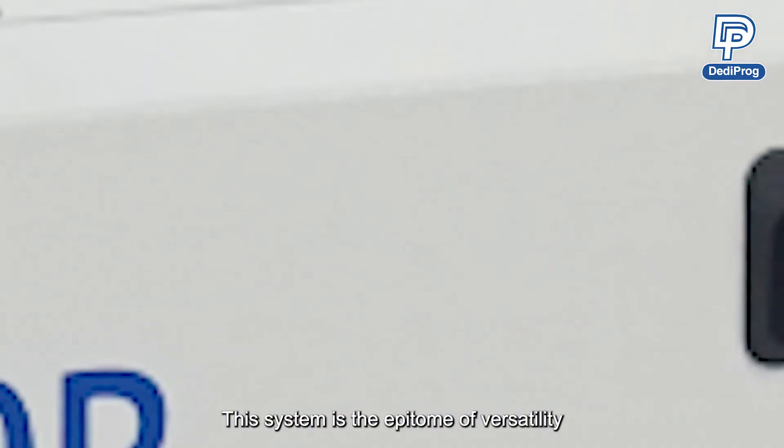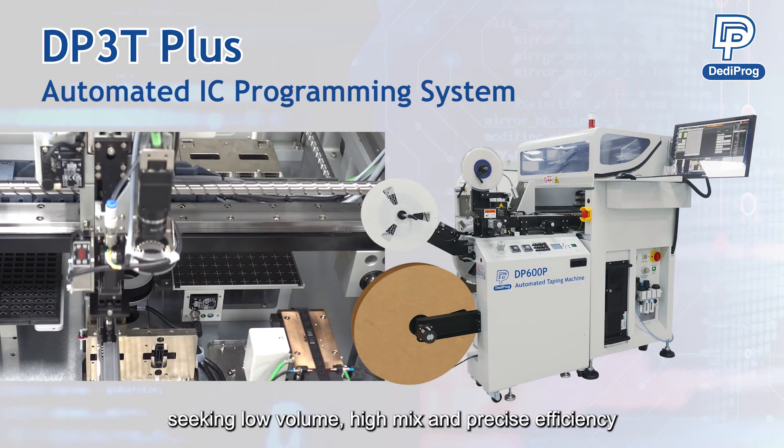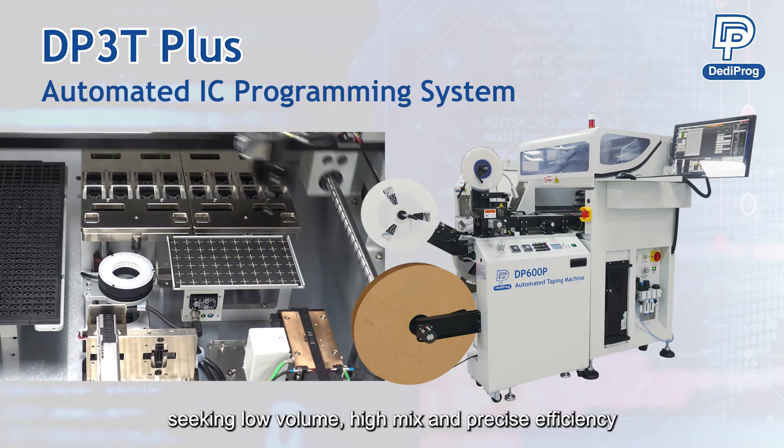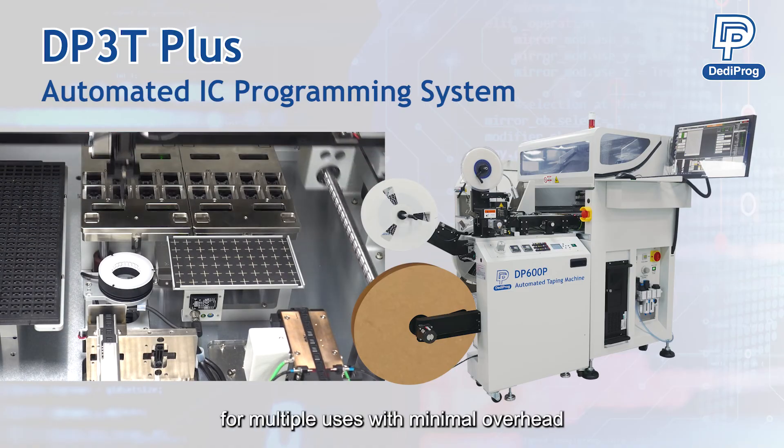This system is the epitome of versatility, making it an ideal choice for production teams seeking low volume, high mix, and precise efficiency, providing a cost-effective solution for multiple uses with minimal overhead.